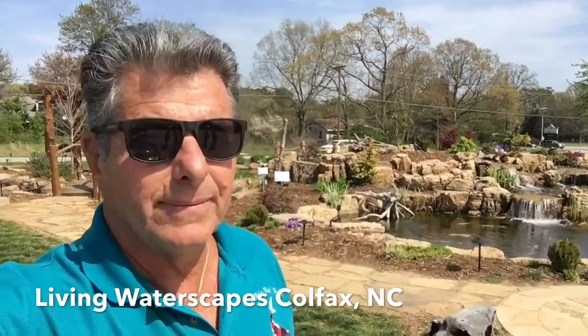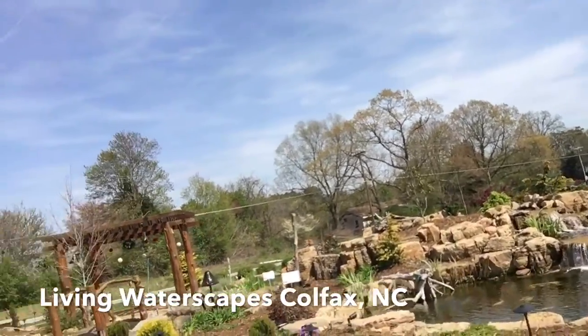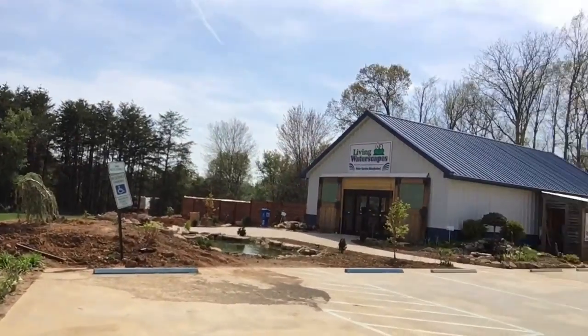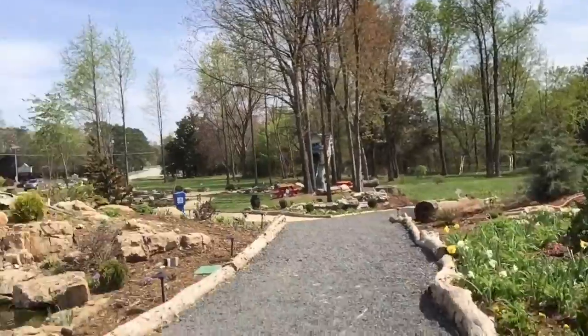We're here in Colfax, North Carolina. We're at Living Waterscapes, and they build beautiful water features, Koi Ponds. They really have a nice facility here.